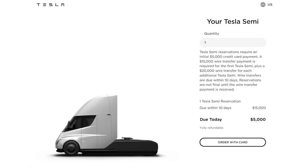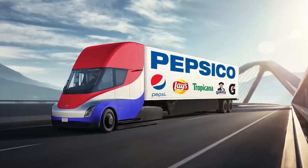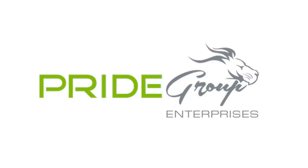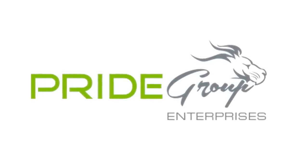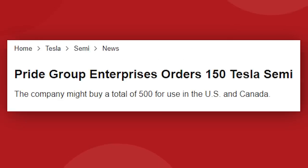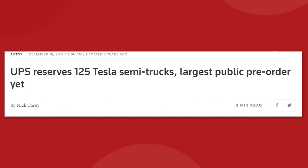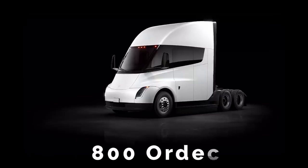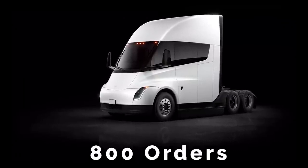It's very unclear exactly how many Tesla Semis have been reserved, but there are a few major orders we do know about. PepsiCo has 100 trucks, but not the biggest order — that goes to Pride Group Enterprises, a massive Canadian-based transport and logistics company, with at least 150 Tesla Semis on the books. Walmart Canada has 130, UPS has 125 trucks, and then a bunch of smaller orders. As of right now, we can trace about 800 Tesla Semi orders, but there are likely a whole lot more than that.